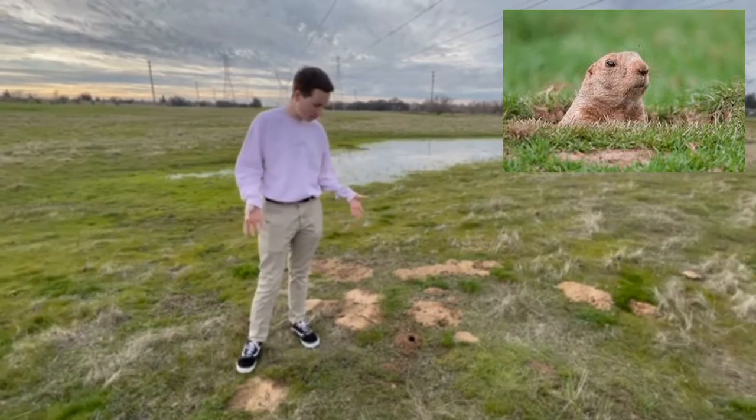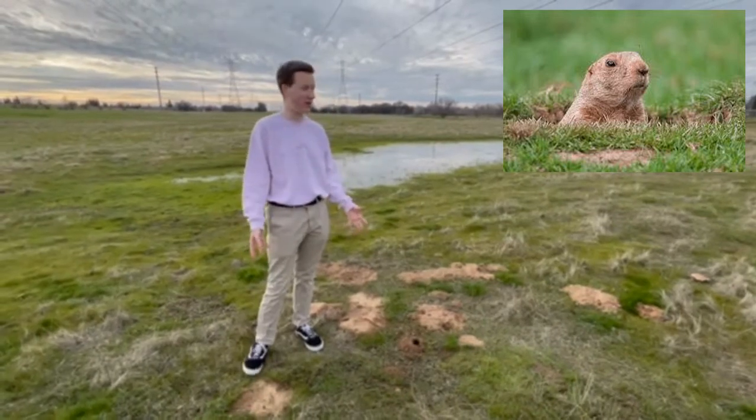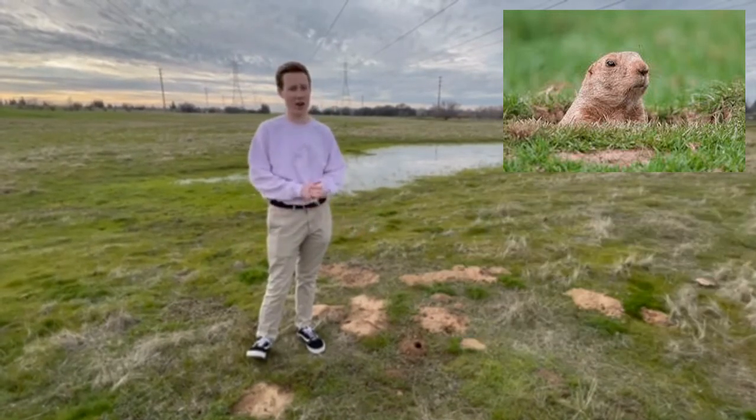Gophers have cheek pockets, so like a hamster, they can just get a bunch of food and then go back in where it's all safe. Because all the birds out here, the predatory birds, think gophers are like potato chips — and once you have one, you've got to have more.